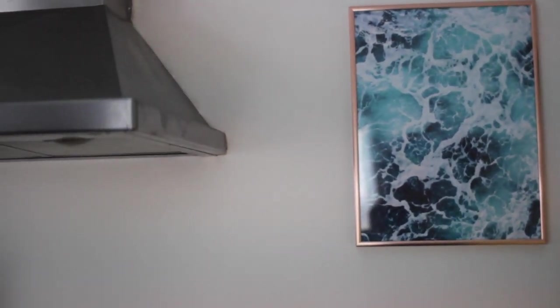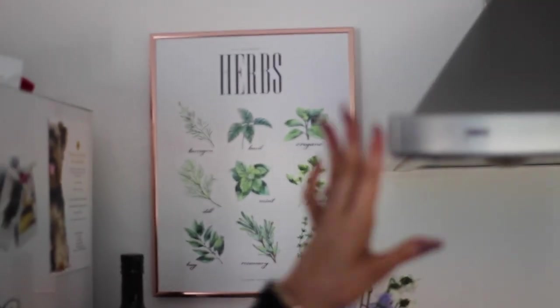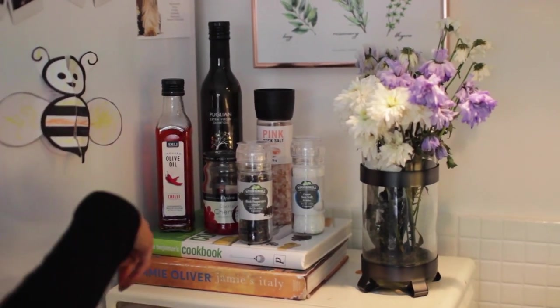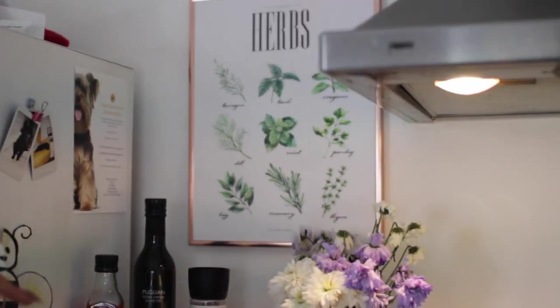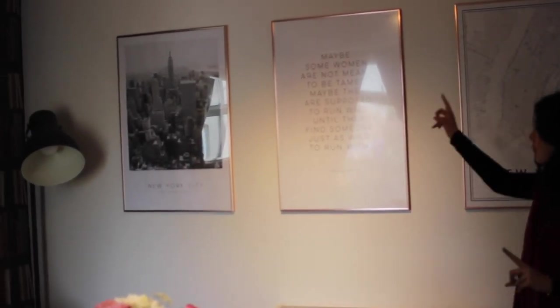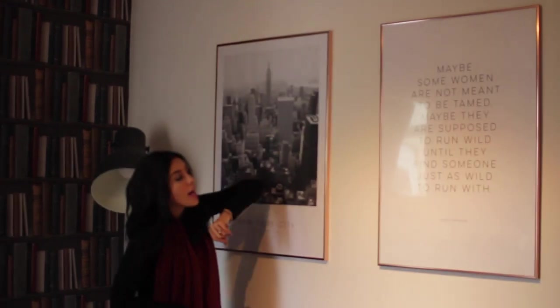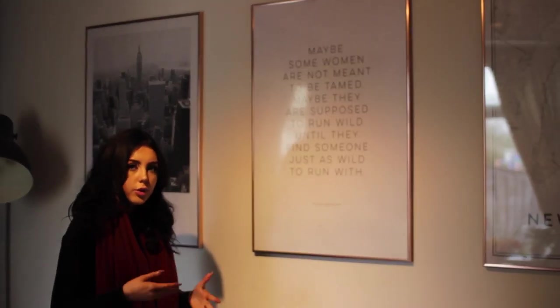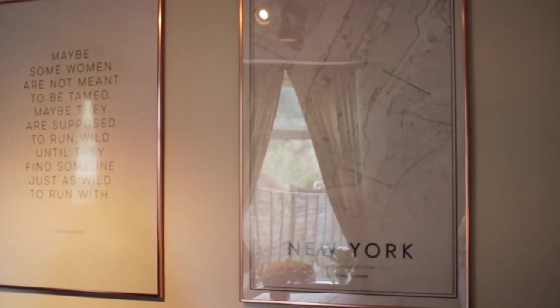All around my house I have Desenio prints, and I have some in my kitchen too — blue-shaded ones like the sea, and some herb prints which is actually really handy because I can't identify which herb is which. I have my extractor fan overhead, my hob, microwave, some half-dead flowers, olive oil, chili-infused olive oil, cocktail cherries, salt, pepper, cookbooks, and more of Chuck's artwork along with my dog sitter's info.